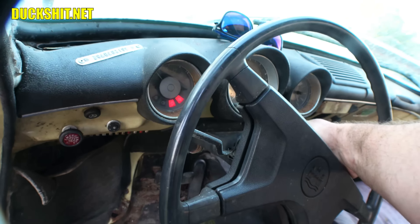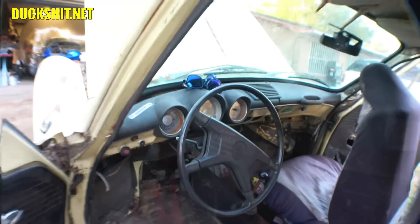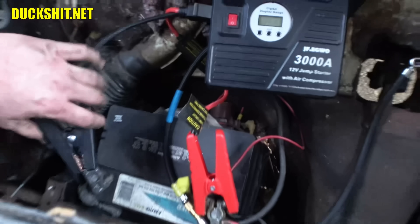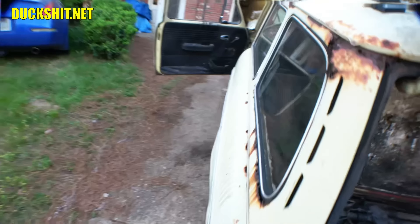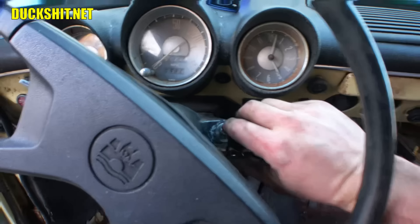The battery's crapping out. We got a solution for that, too — remember this wonderful battery jumper? This thing is awesome, guys. I've been using the crap out of it — it's an everyday tool for me. Got one back around, and we'll try again, see if she starts.